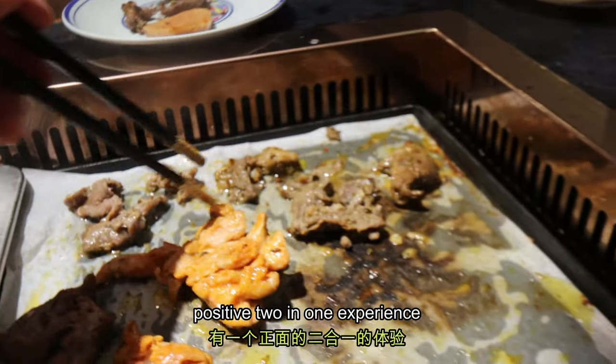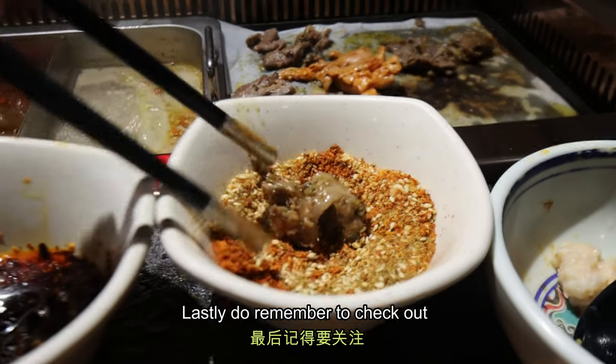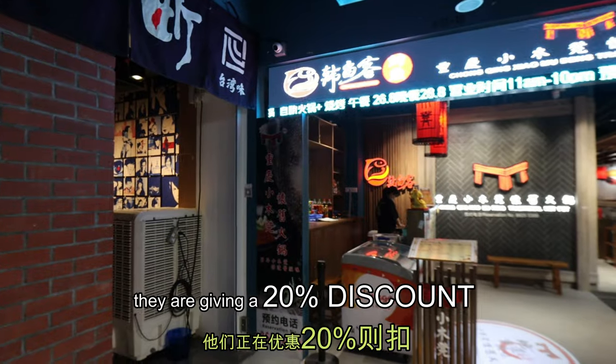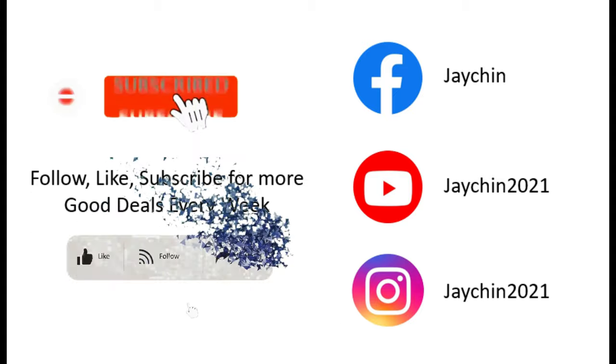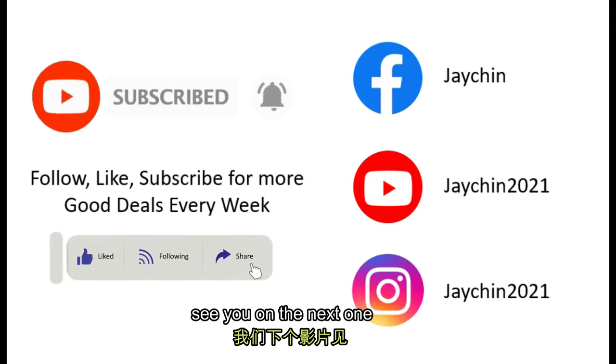Overall, we actually had a positive two-in-one experience and I really love their marinated meat. Lastly, do remember to check out that they're giving a 20% discount with a free membership, so check them out before the promotion ends. If you like the video, do like our page, share, comment, and subscribe. That's it for this week — see you on the next one!